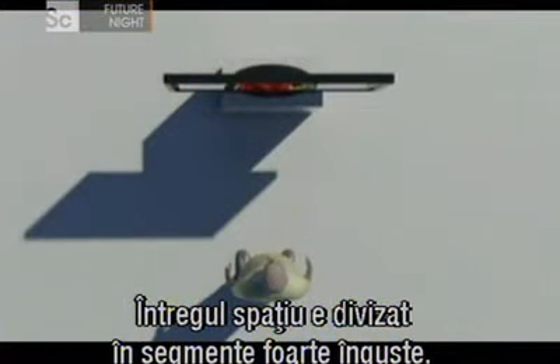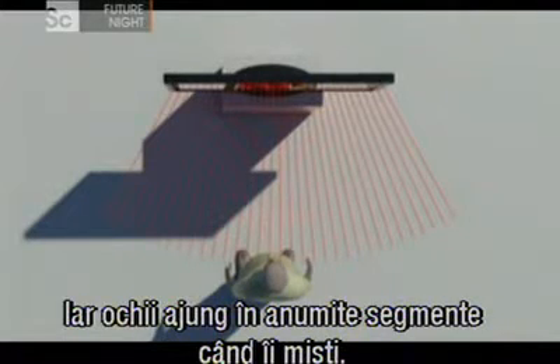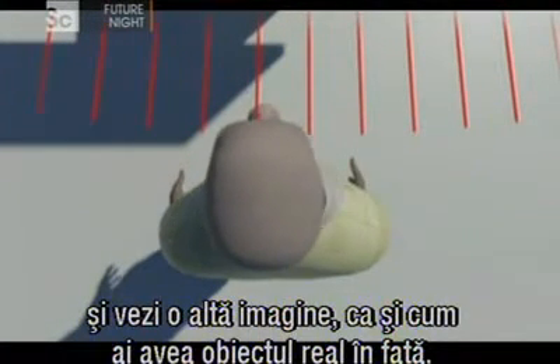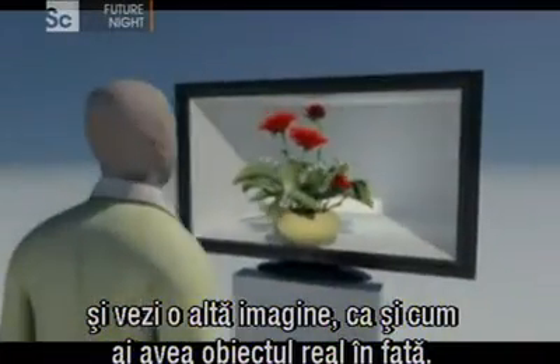The whole space is divided into tiny little segments, as many as 40 or even more. And your eyes just fill in two different segments. As you move your eyes, you don't lose the segment — you go to another one, see another image, and it's the same as if you were looking at the 3D object itself.